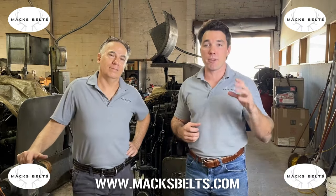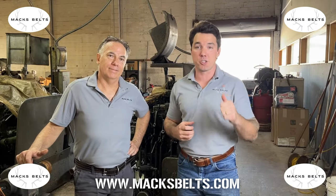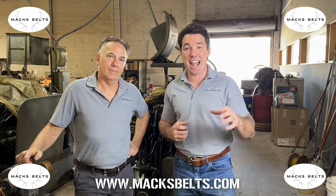Hey guys, so it's super important, right, with American manufacturing that you put American machines first. At Mac Belts, that's exactly what we do.